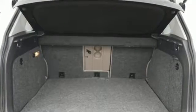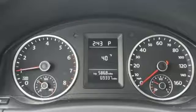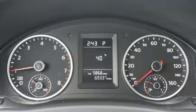A trip computer, emergency braking assist, and child seat anchors all come standard in this flexible and well-appointed crossover.